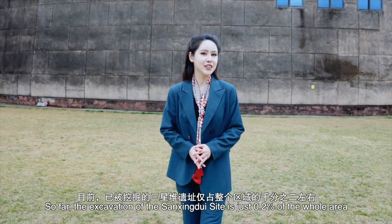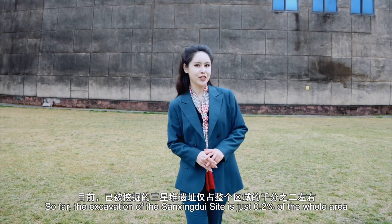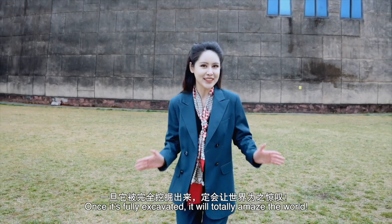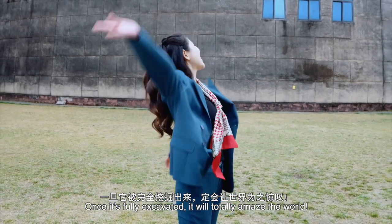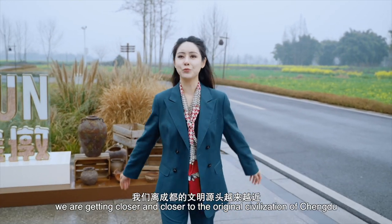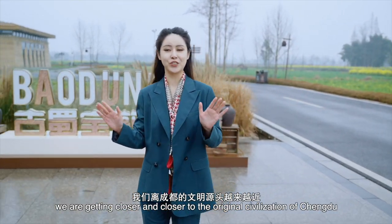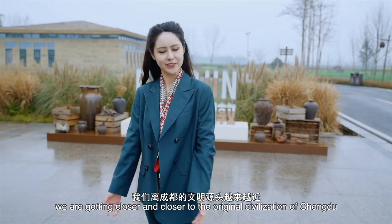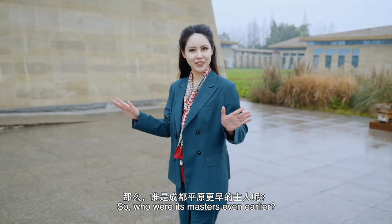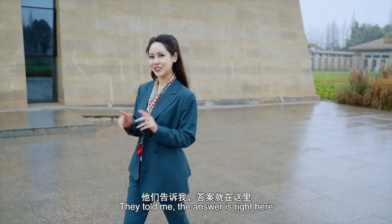So far, the excavation of the Sanxingdui site is just 0.2% of the whole area. Once it is fully excavated, it will totally amaze the world! From Jinsha to the Sanxingdui site, we're getting closer and closer to the original civilization of Chengdu. So who were its masters even earlier? They told me the answer is right here.